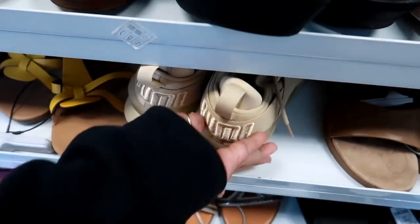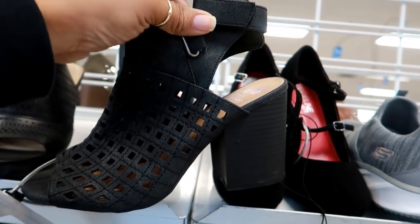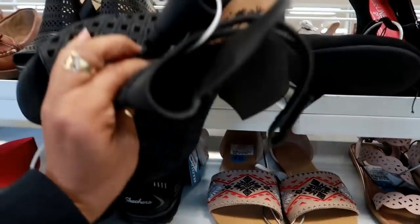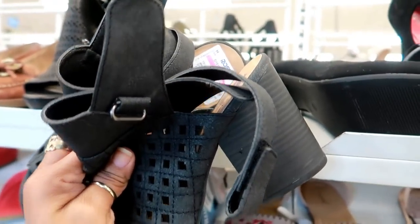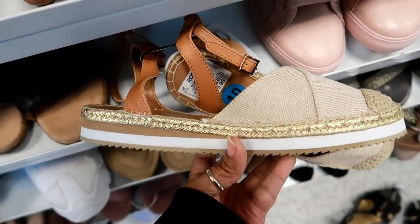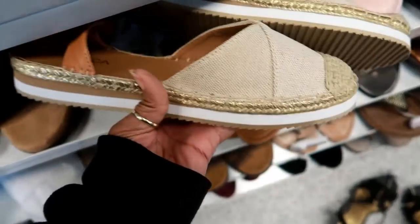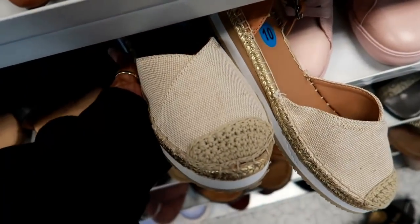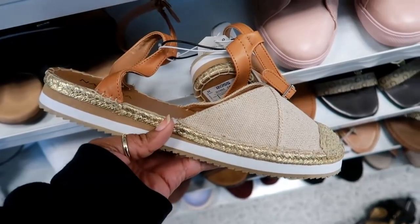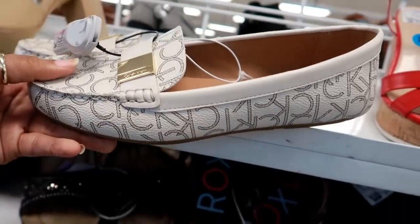These are really cute by Jelly Pop — they have a velcro strap, I like the detail on the front, it has an open toe, and these are on clearance for $16.99. Here's some cute little sandals by Nautica — they're like espadrilles but they're like sandals at the same time. I like the gold detail around the side with the toe, those are cute, and these are $19.99.